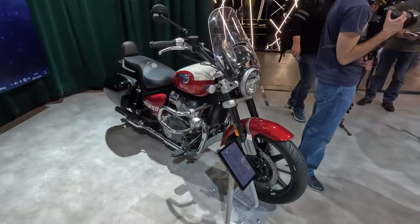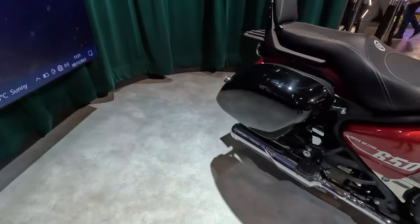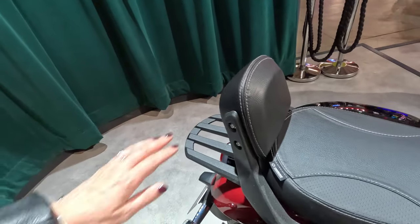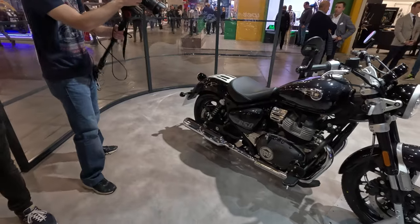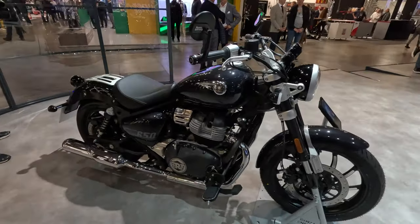This one is the Touring model, as you can see with a lot of accessories, with nice looking and fitting side cases, a passenger seat, and even a little backrest. And here you have the one with a single seat in this anthracite dark gray.